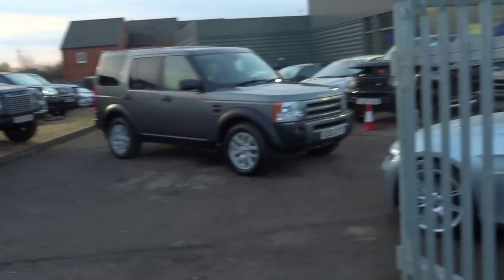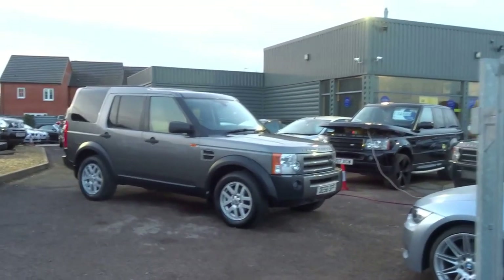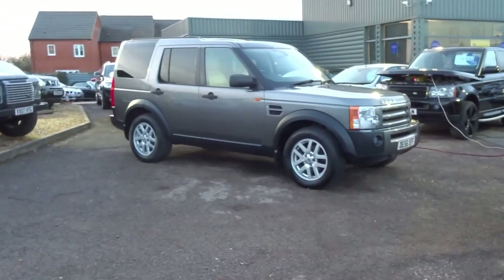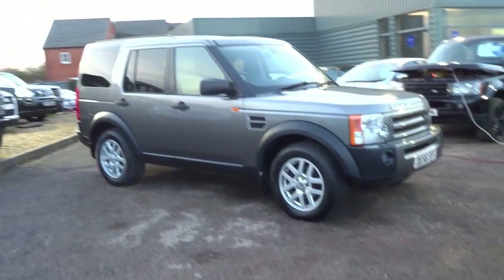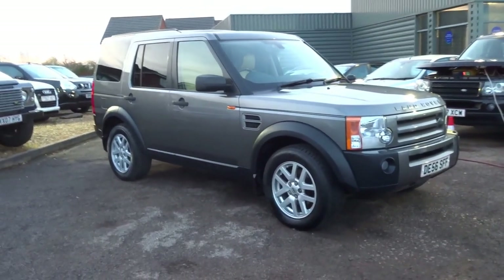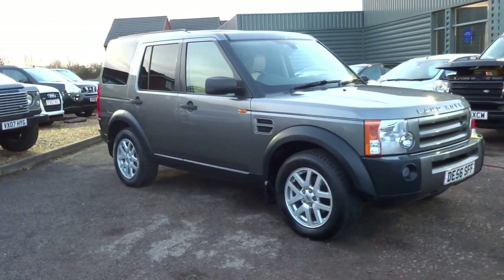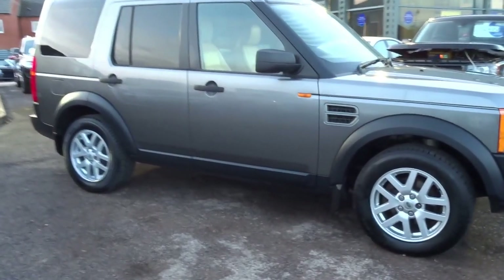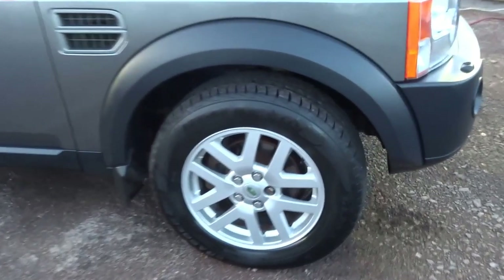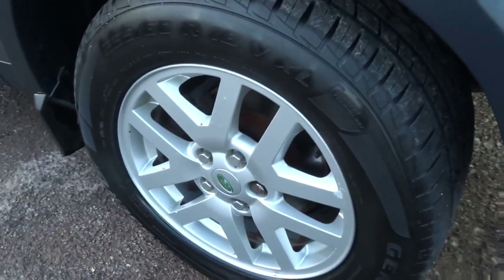Good afternoon and welcome to Country Car. This evening we have this lovely Land Rover Discovery 3, just come fresh into stock. It's a 2006 vehicle finished in this lovely graphite grey colour with rear tinted privacy glass windows. I'm going to walk you around the car and show you the overall condition, starting with the offside front wheel.